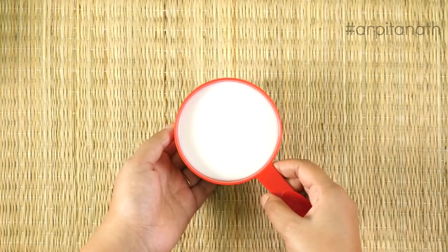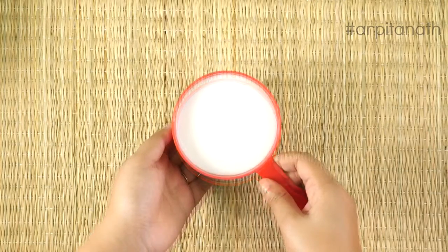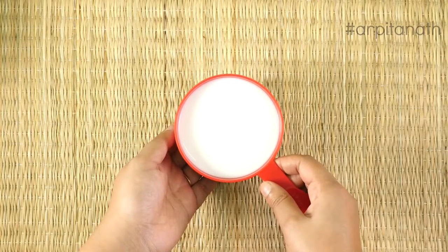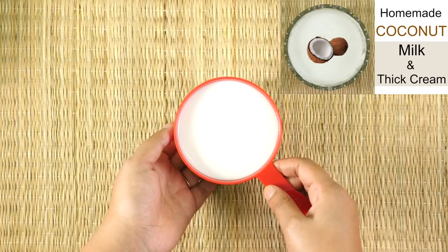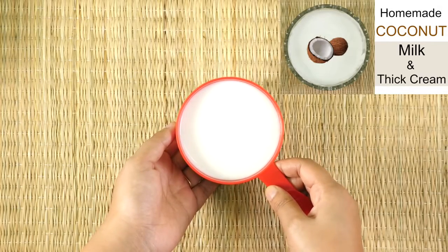Coconut milk is high in calories, which helps to gain weight faster and builds muscles. It improves digestion and provides you better health and body. Previously I have shared a video of how to make coconut milk at home — you can find the link in the description box below.